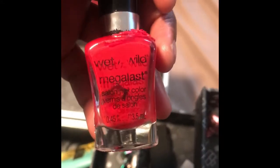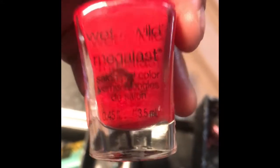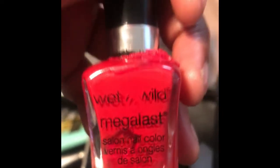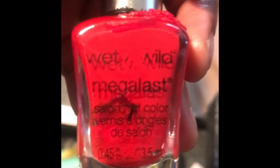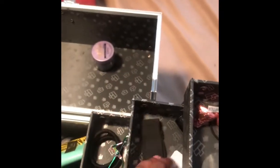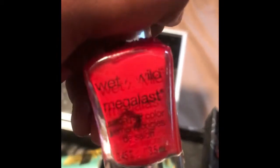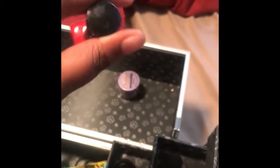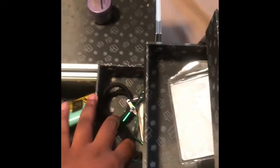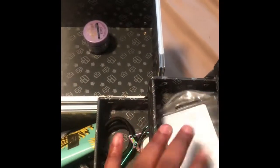This is my MegaLast nail color — nail polish, that's what it is. This right here is my ID with my ugly face on it. It says LaQuan — that's my last name. That looks like a mugshot; I had a very bad day that day.